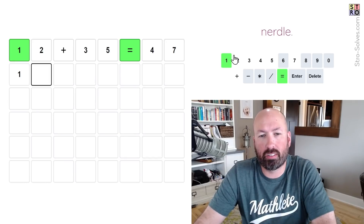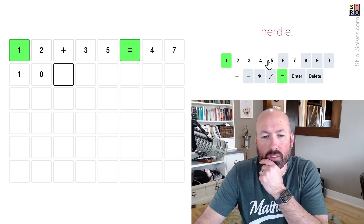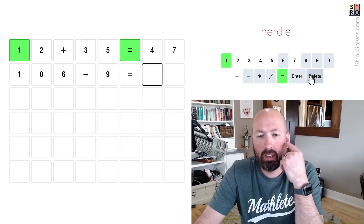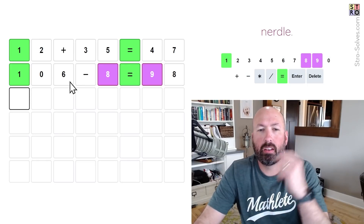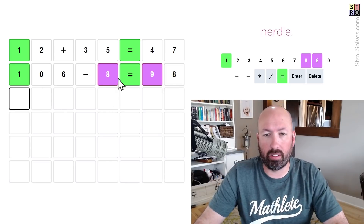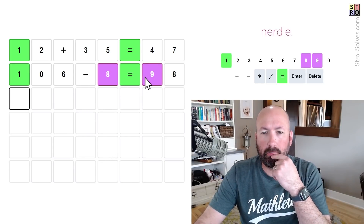Let's try a three-digit number minus a single digit. We're not using 2, 3, 4, 5, or 7, so it's got to be 6, 8, and 9. 106 minus 9 would equal 97 but we don't have a 7. Let's try 106 minus 8 equals 98. There's no 0 or 6 either — it's all 1s, 8s, and 9s, and there's only one 8, so there must be multiple 1s and 9s. It's not subtraction, not addition.